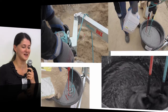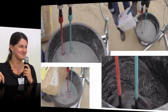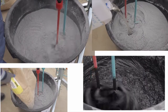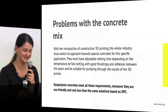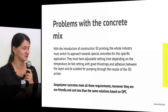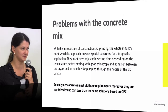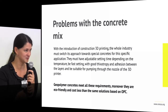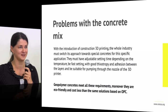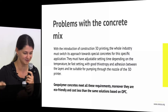We have improved significantly since then because our backs could not take it anymore. Now we have a rack system that holds the mix so you don't have to break your back. There is a definite problem with the concrete mix — not only with geopolymer but also with Portland cement mix. Because the mix for 3D printing is very special — it's not normal concrete you can make at a batch plant. It cannot be transported to the site; it should be made on site near the printer every time.